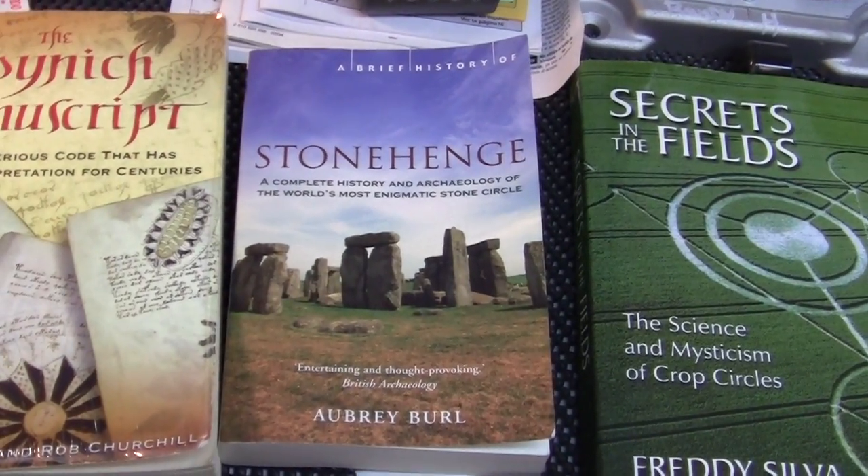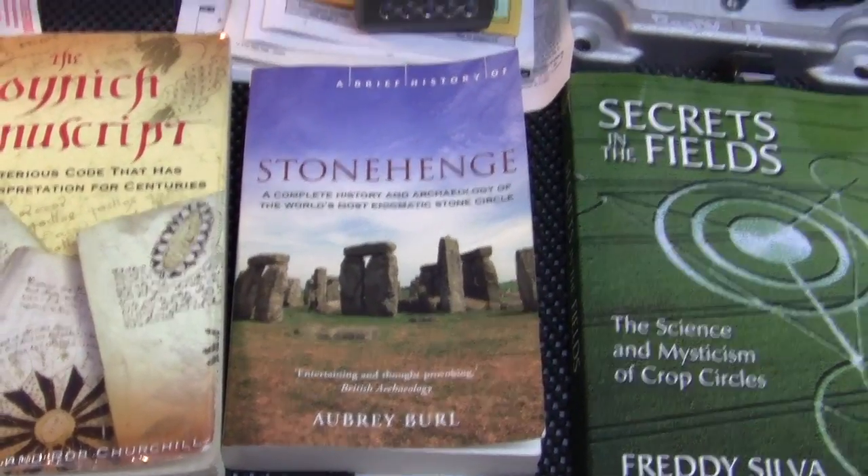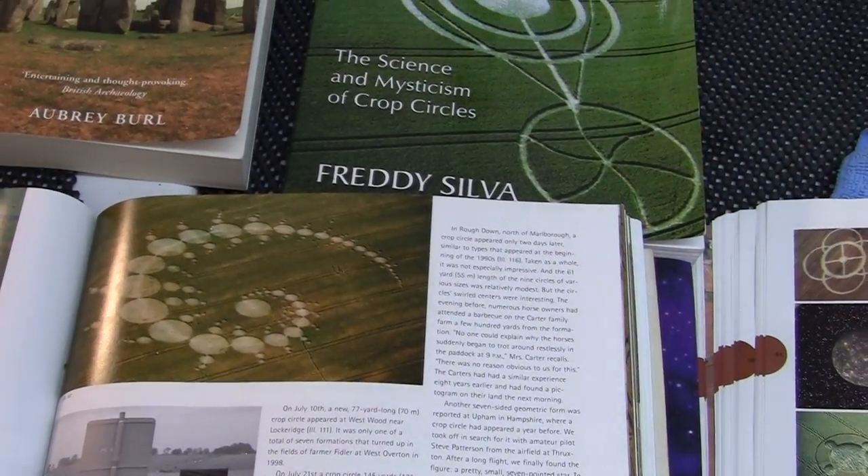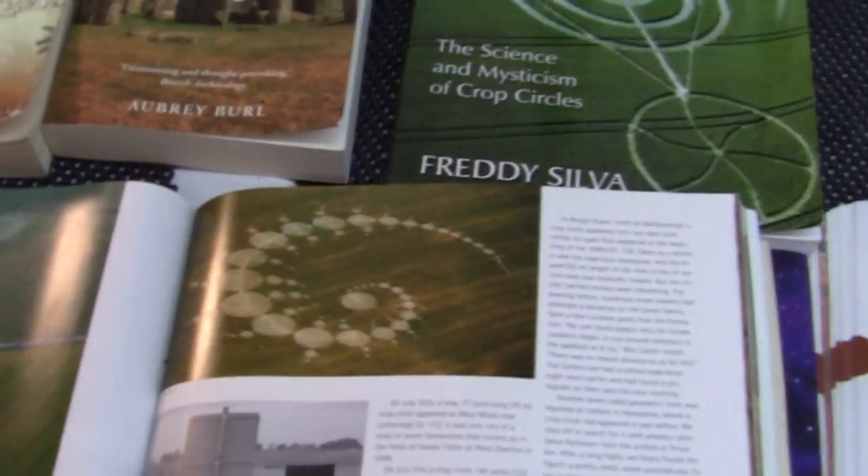But the thing about Stonehenge, like these crop circles, is that it only makes sense from the air.